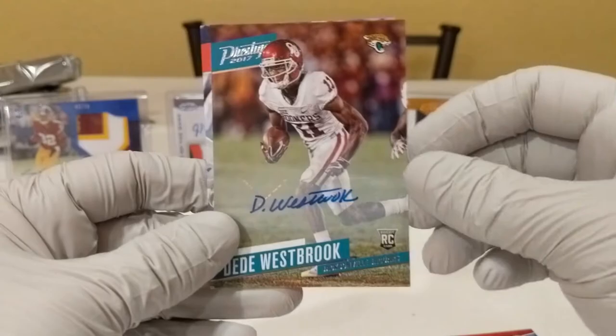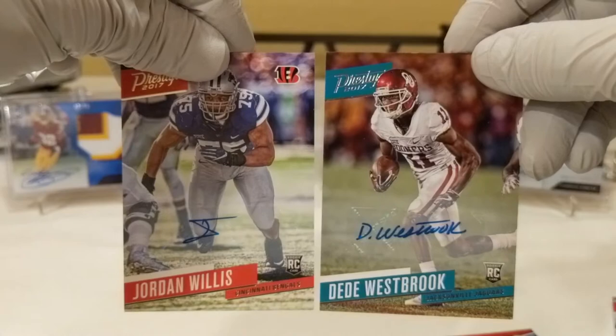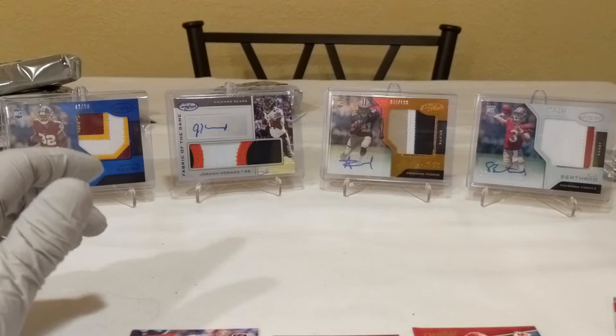So there we go — here are our four hits: Sharkandrick West out of 100, DD Westbrook, Jabril Peppers redemption, and Jordan Willis. Good deal. All right guys, hopefully you enjoyed that — nothing too crazy in this one, but always nice to get some good cards. We'll talk to you again soon. Thanks for tuning in, make sure you subscribe, and let me know what you think. See you guys.